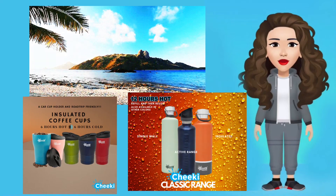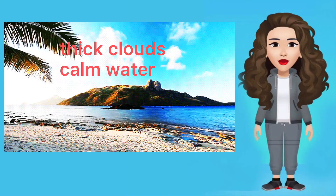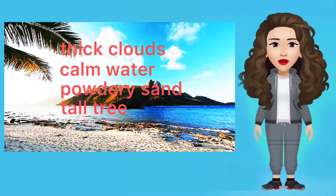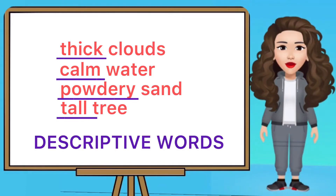Look at the picture. Have you noticed the clouds, the calm water, the powdery sand, and the tall tree? The words thick, calm, powdery, and tall are descriptive words.